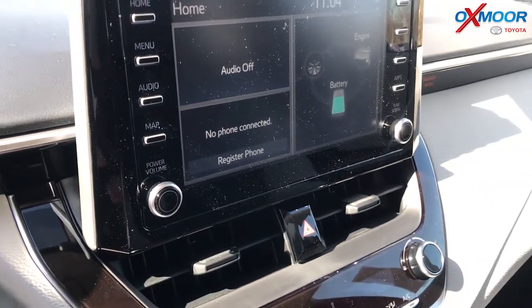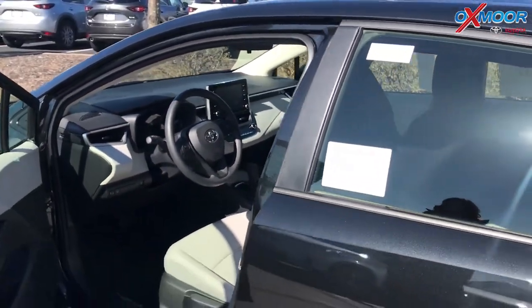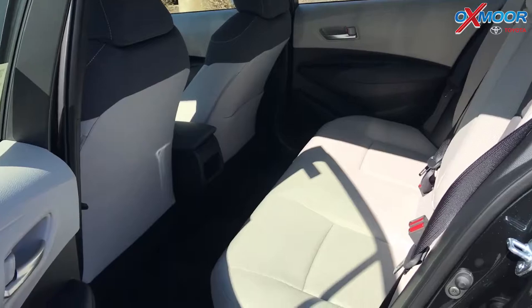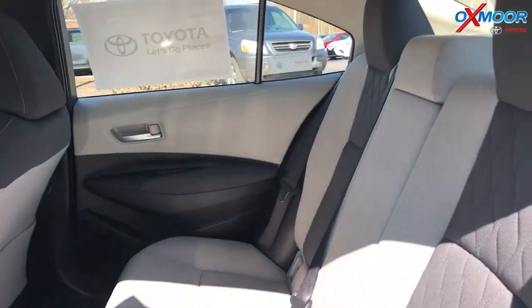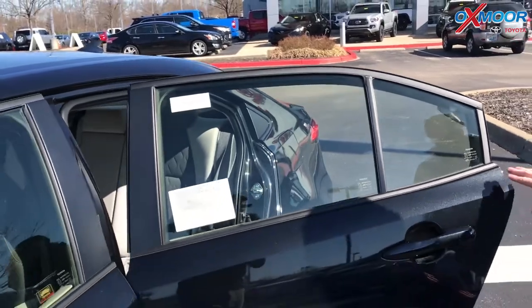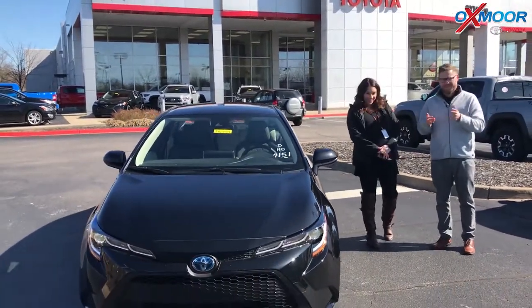You'll see the energy monitor there, just like the hybrid system — it shows you where the power is coming from, either from the gas engine or from the battery. The Corollas have been getting better and better with their spacing. You can see back here, room for three, and you've also got the child seat anchors as well, so you can have car seats in the back. Great little sedan that's going to get you incredible gas mileage — 52 miles to the gallon combined. That's incredible — it's like the Prius.